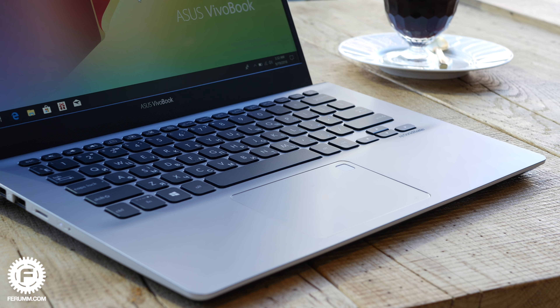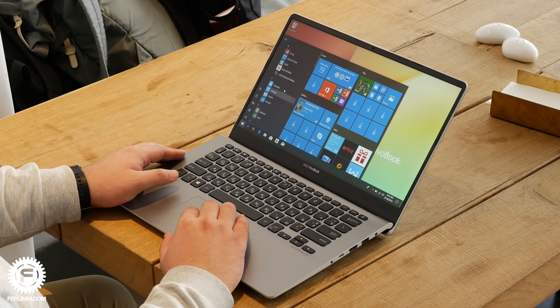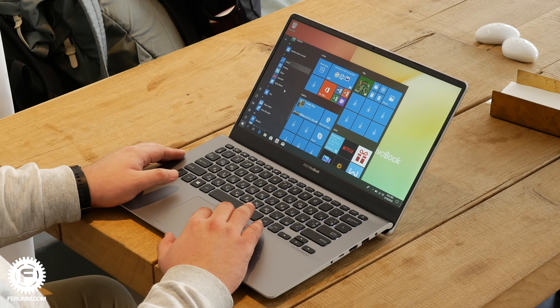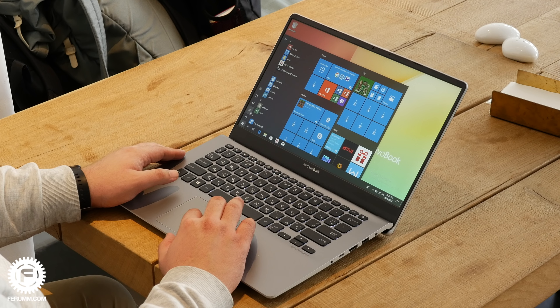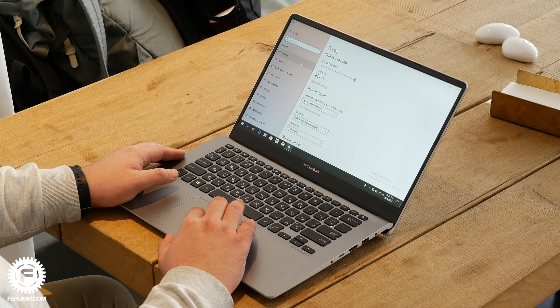Это позволяет довести скорость работы системы до уровня SSD-диска, при этом стоит немного дешевле. Человек, купив бюджетную версию, сможет подкопить денег и потом поставить модуль дополнительно, либо приобрести конфигурацию с уже установленным модулем Optane. Всё это легко настраивается и работает абсолютно без участия пользователя. Модель VivoBook S14 будет доступна в ноябре.